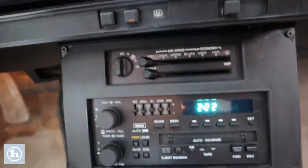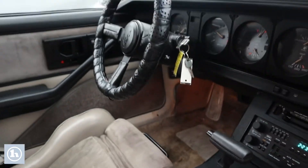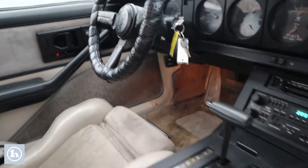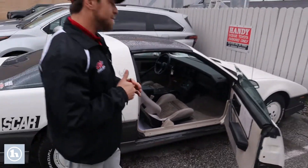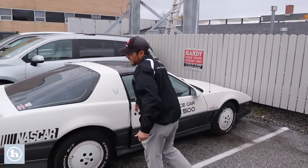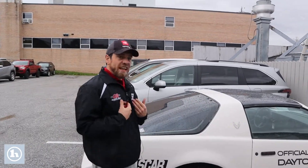I also appreciate the fact this thing has that 5.0 liter in it. We have put this thing through our shop, but we have found that it is running a little low on one of the pistons — not quite creating enough pressure. It is something that we are willing to sell, but it is going to need a little bit of engine work.